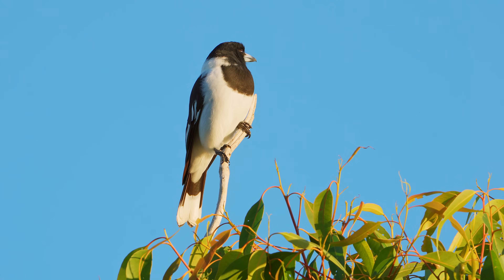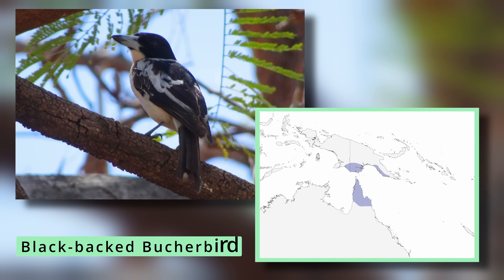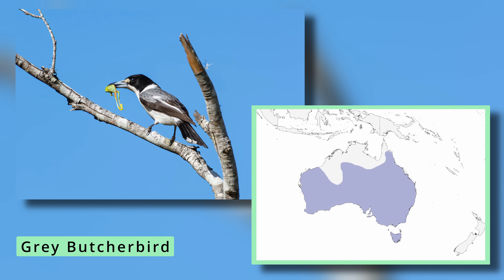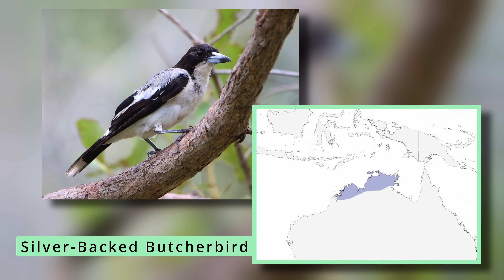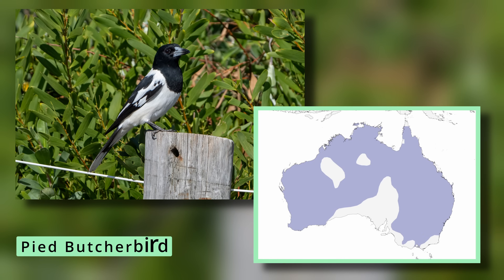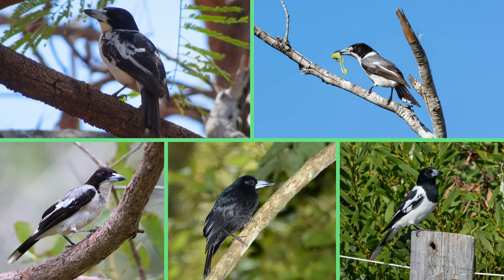There are five types of butcher bird that can be found in Australia: the black-backed, found in Cape York Peninsula; the grey, found across most of the country; the silver-backed, found in Northern Territory and Western Australia; the black, found in Northern Queensland, Western Australia and the Northern Territory; and the pied butcher bird, found across most of Australia's mainland. This video will concentrate on the two most common species, the pied and the grey.